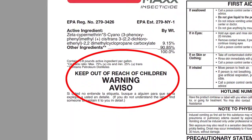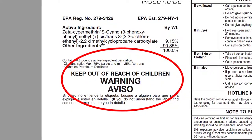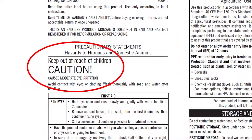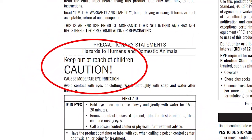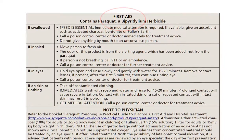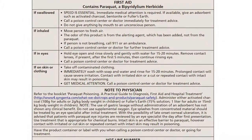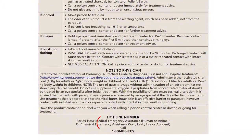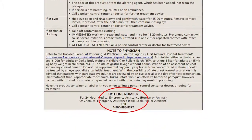Warning means the pesticide is moderately toxic if eaten, absorbed through the skin, or inhaled, and causes moderate eye or skin irritation. Caution means slightly toxic, but it can still make you sick if absorbed by the skin, inhaled, or if it gets into your eye. The first aid instructions tell you what to do if you get the pesticide in your eyes, inhale it into your lungs, swallow it, or get it on your skin. It also provides a number to call for emergency medical treatment information. Read this before you use the product so that you can act quickly in case of an emergency.